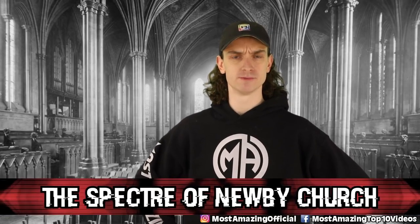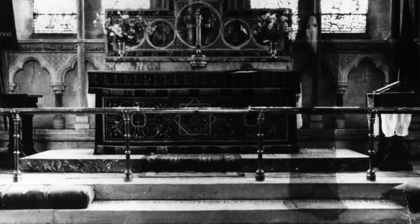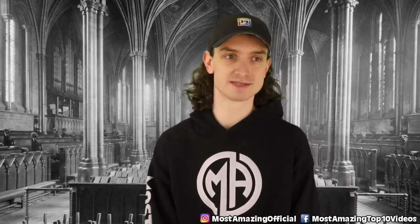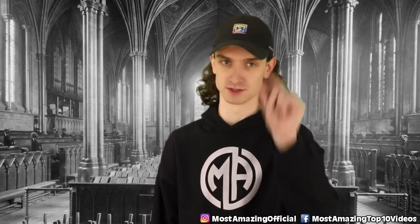Number four, the Spectre of Newby Church. From all the way back in 1963, this photo has been passed around from time to time — we've mentioned it on this channel before. It's one of the most convincing if you ask me, considering its date. Is this the demon of General Grievous from Star Wars? Very tall, looks like he has four lightsabers. Reverend K.F. Lord took this photo in England at the Newby Church and ensures us this photo is 100% real. The figure appears to stand on the first step of the altar yet somehow is still taller than the altar. Super tall demons from 1963 — this was almost number one.